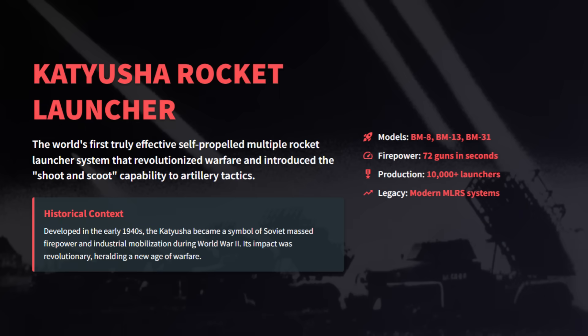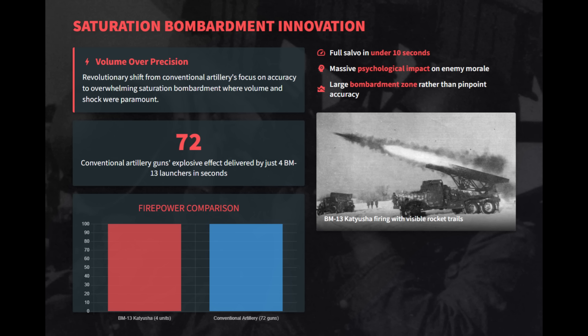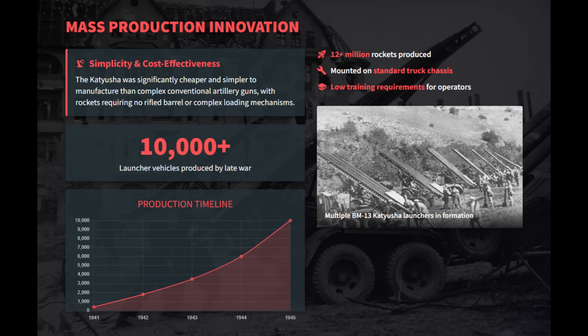The Katyusha rocket launcher was the world's first effective self-propelled multiple rocket launcher, revolutionizing World War II artillery tactics with massive firepower and mobility. Its revolutionary truck-mounted design allowed shoot-and-scoot capability, giving crews the ability to fire a full salvo and relocate within minutes, ensuring high survivability. The Katyusha pioneered saturation bombardment, overwhelming large areas with massive firepower in seconds, prioritizing shock and psychological impact over pinpoint accuracy. Simple and cost-effective to manufacture, over 10,000 Katyusha launchers and 12 million rockets were produced.